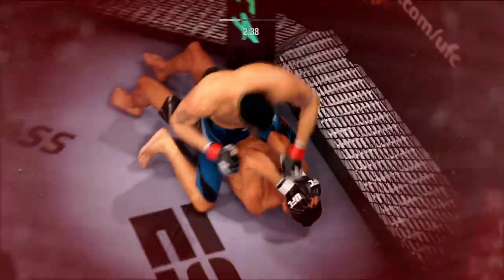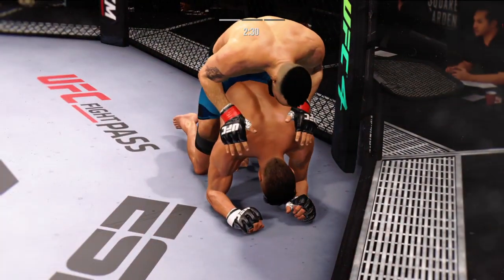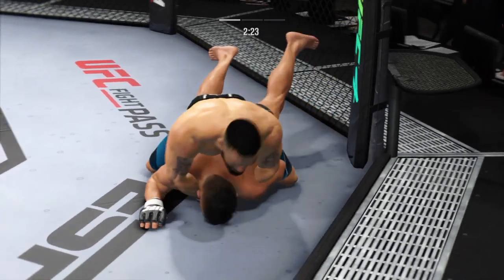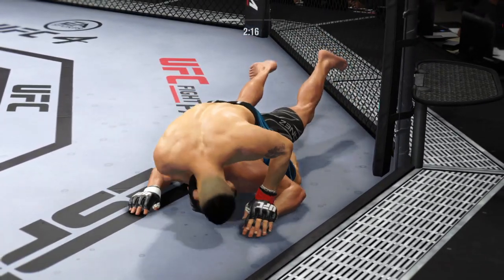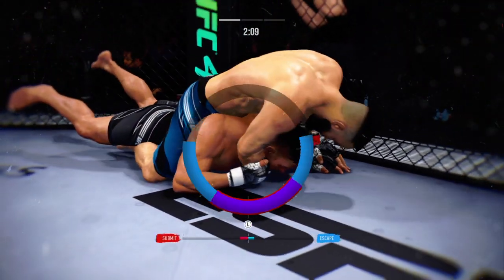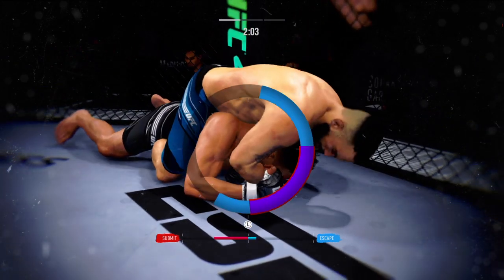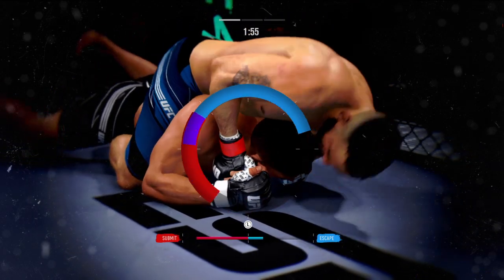He's jumping in to try to get the finish. He's got the body locked down here. This is not a guy you want anywhere near your back. These are some excellent ground-and-pound strikes. There's an efficiency with which he operates in these situations — he knows exactly when to throw, exactly when to hold, and it's allowing him to really control the grappling aspect of the fight.